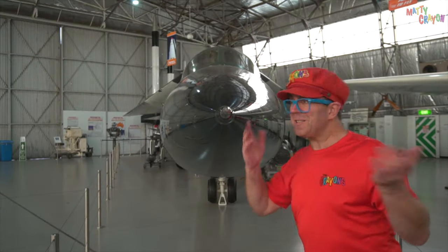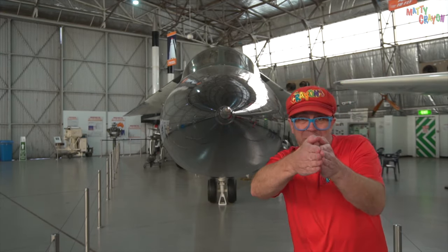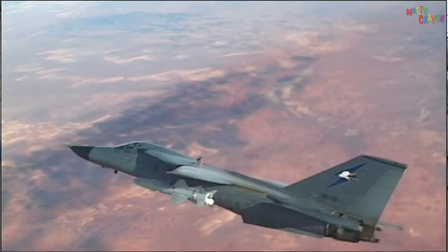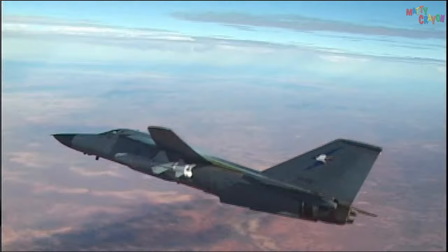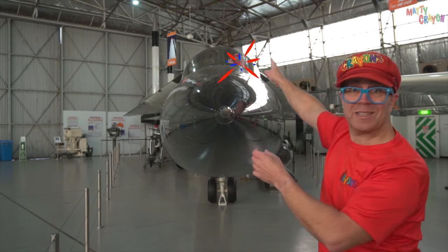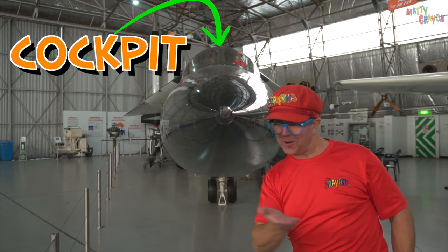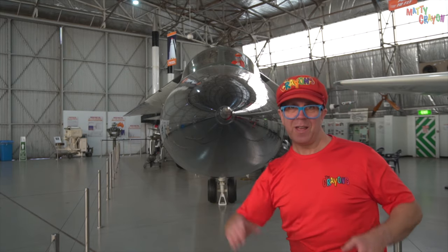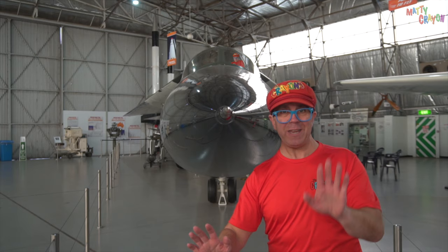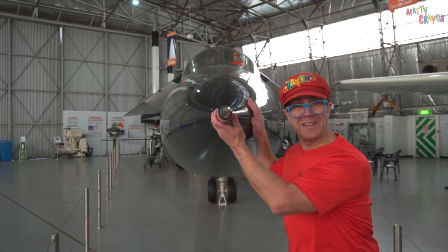This is the front of the F-111. Look — it has a very pointy nose. The pointy nose helps it go through the air and cut through it very fast. At the top you can see the cockpit, where the pilots sit side by side — one here and one here at the top.